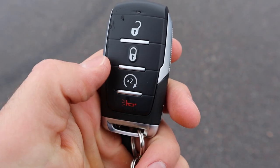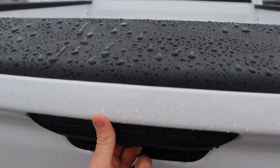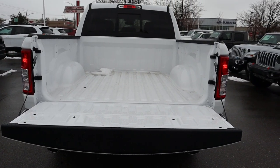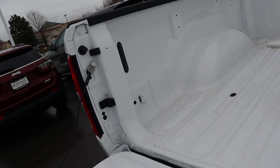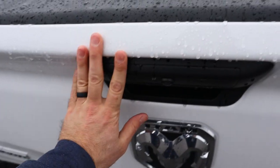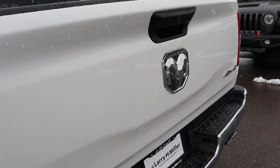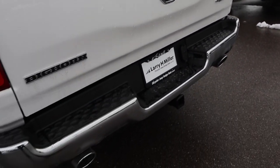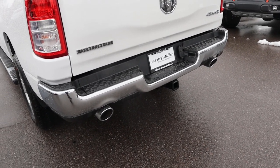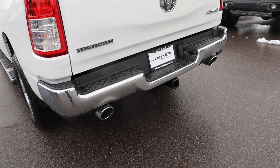Here's our key fob — we have unlock, lock, and remote start, with the Ram logo on the back. The tailgate lowers slowly. Payload capacity is 1,520 pounds with this truck. When it comes to bed features, this one doesn't really have much, but it's got a bed. Lifting up the tailgate, it's really light.